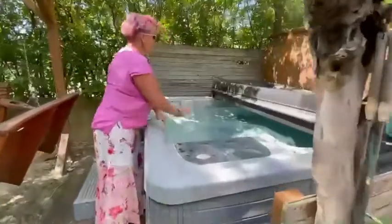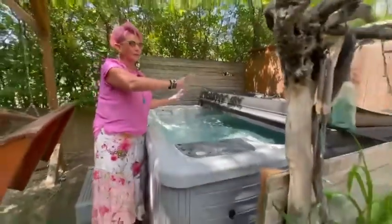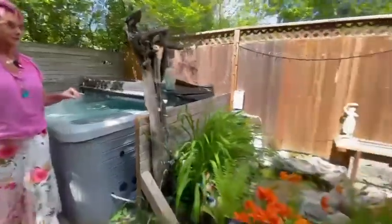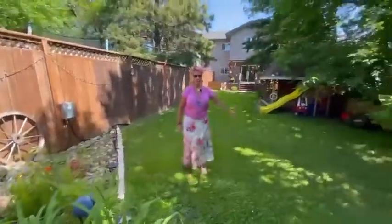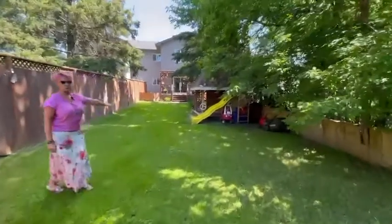This hot tub is so perfectly tucked away here privately in the corner with all these solar lights, and you can hear the sound of the waterfall. We have water features, and as we keep going here you're going to see this super great play structure for the kids.